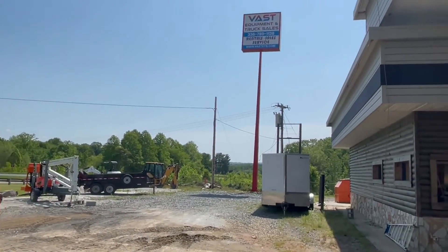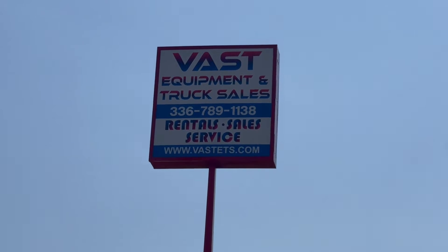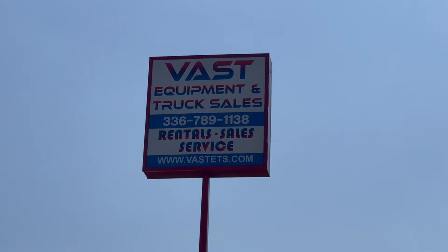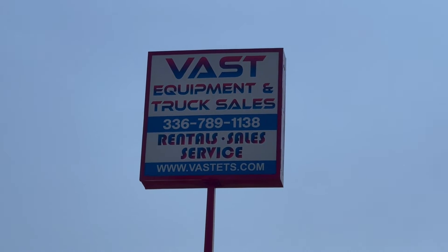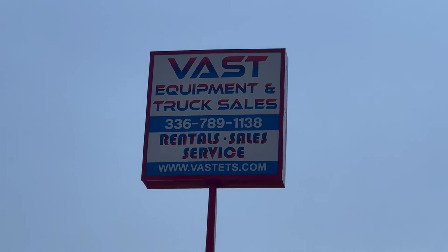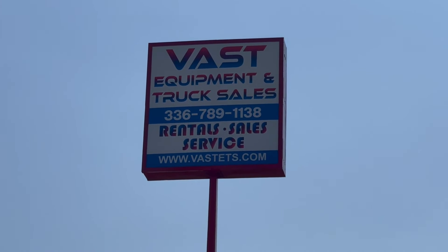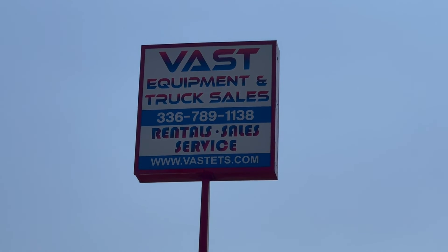So for all your equipment needs, just reach out to us and give us a call. Our number is 336-789-1138. Our web address is fastbts.com. You can visit us there to get all the specs and details on this machine. We look forward to helping you here at Bass Equipment and Truck Sales with all your equipment, truck, and rental needs.